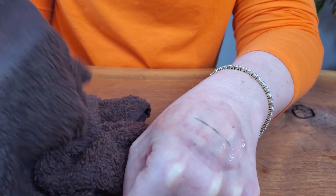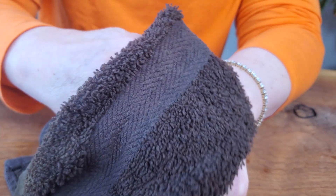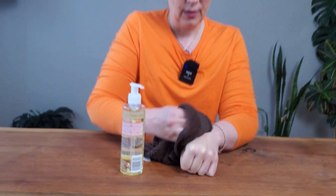Then I get my face cloth nice and hot and just take it off. It's great for that first run through of getting the makeup off, and then you can follow with another cleanser.